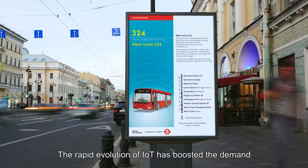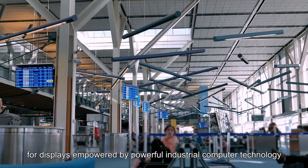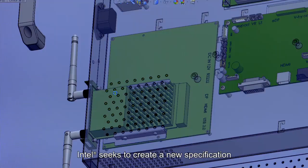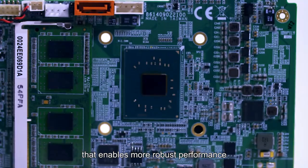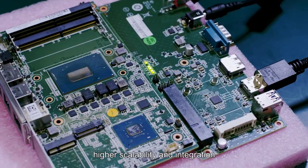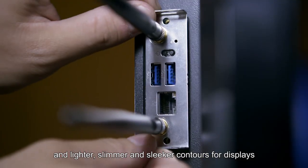The rapid evolution of IoT has boosted the demand for displays empowered by powerful industrial computer technology. Intel seeks to create a new specification that enables more robust performance, higher scalability and integration, and lighter, slimmer and sleeker contours for displays.